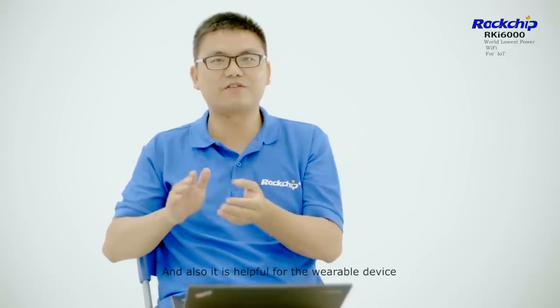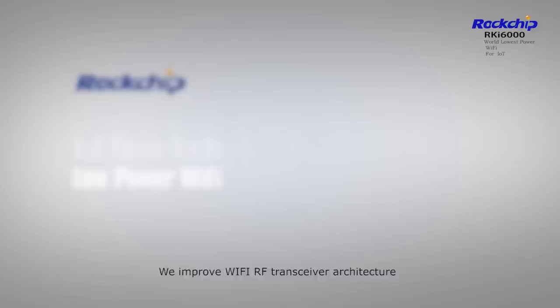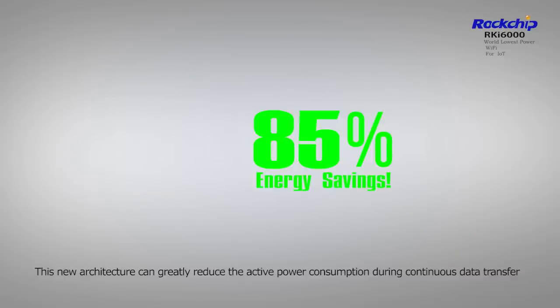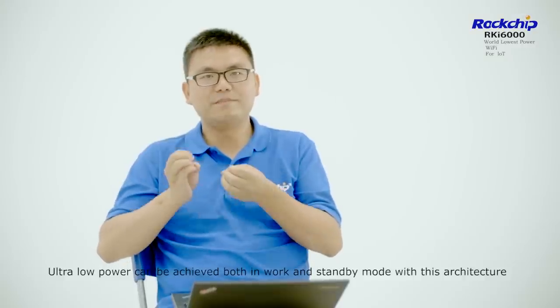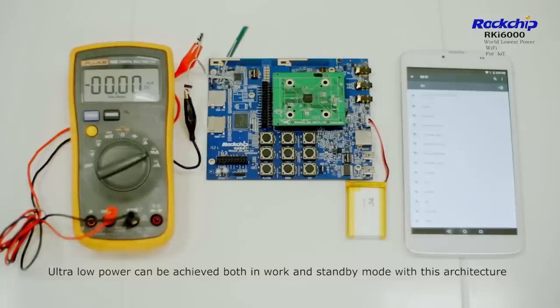It is also helpful for wearable devices. We include a Wi-Fi RF transceiver architecture. This new architecture can greatly reduce the active power consumption during continuous data transfer. Ultra-low power can be active both in work and standby mode with this architecture.